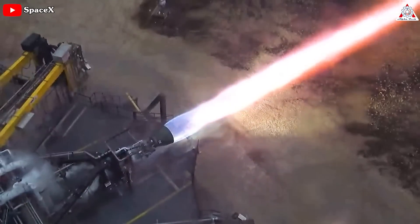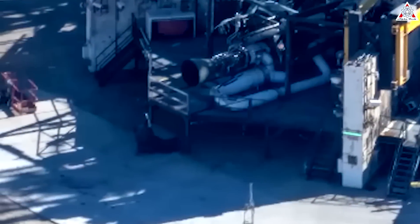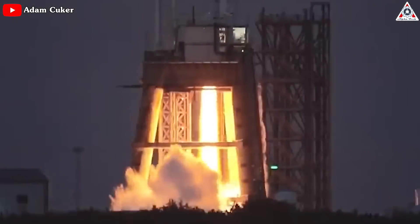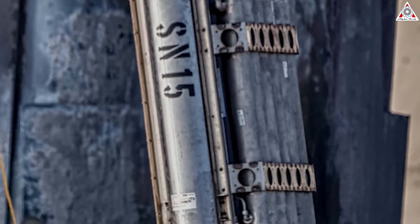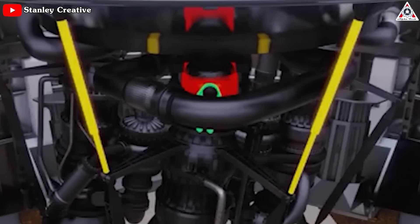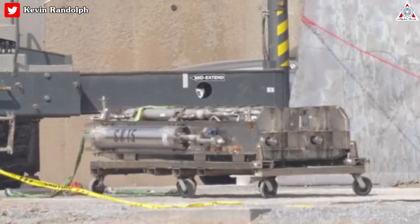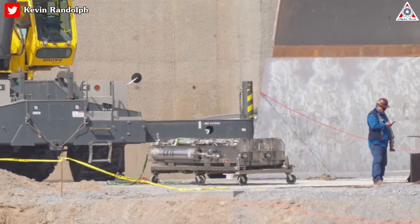Last week, SpaceX fired a Raptor engine directly into a slab of concrete to test how the plume erodes concrete over time, and also fired two Raptors simultaneously on different test stands. Additionally, HPU hydraulic power units are being installed on Booster 7, which will provide hydraulic pressure for the engines' gimbal systems and thrust vector control — with plans to update these in the future to electric thrust vector control systems.